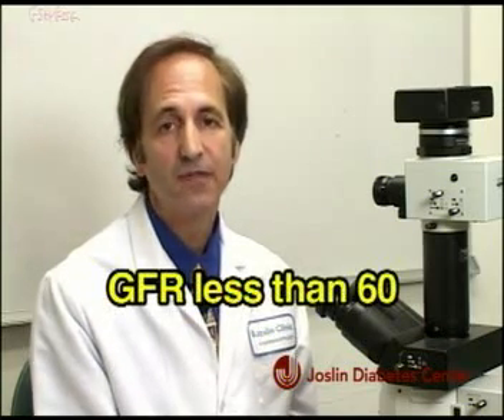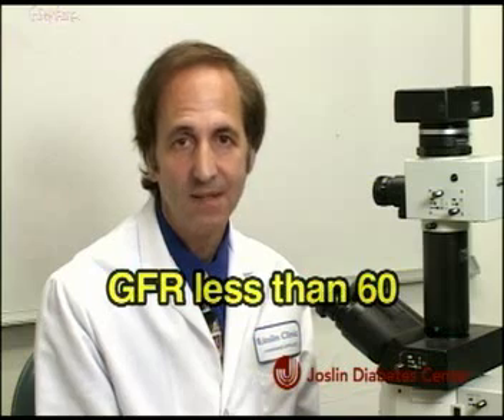Lastly, according to our Joslin Diabetes Center clinical guidelines, if the urine albumin is significantly elevated or you have a GFR of less than 60, you should be referred to a kidney doctor.